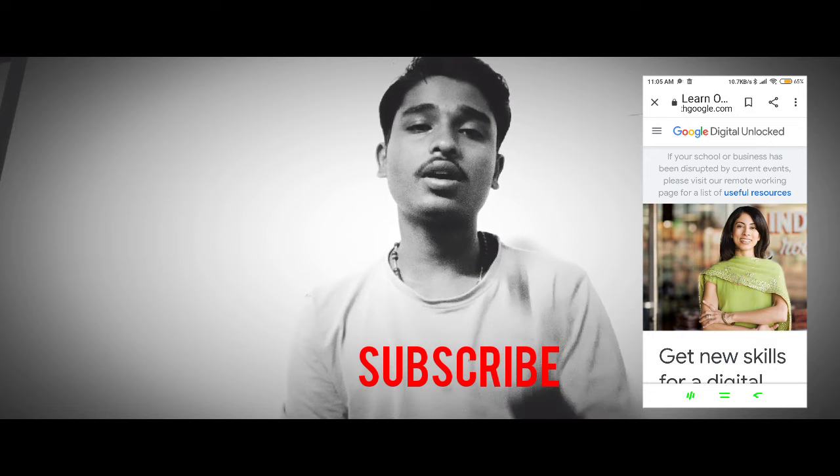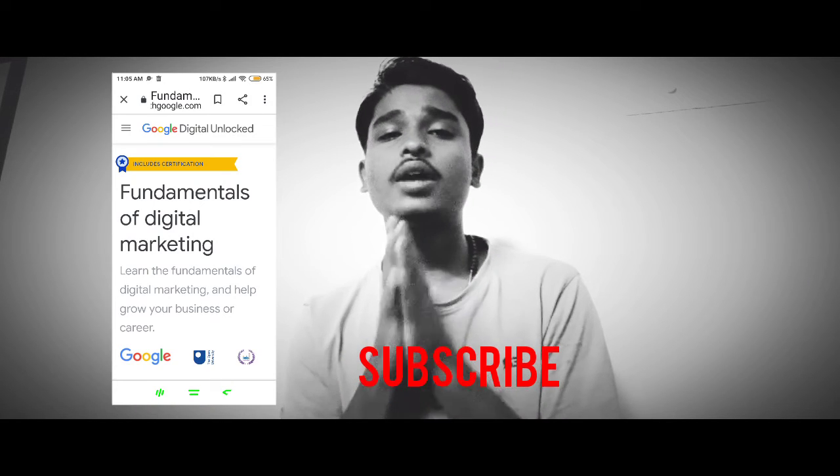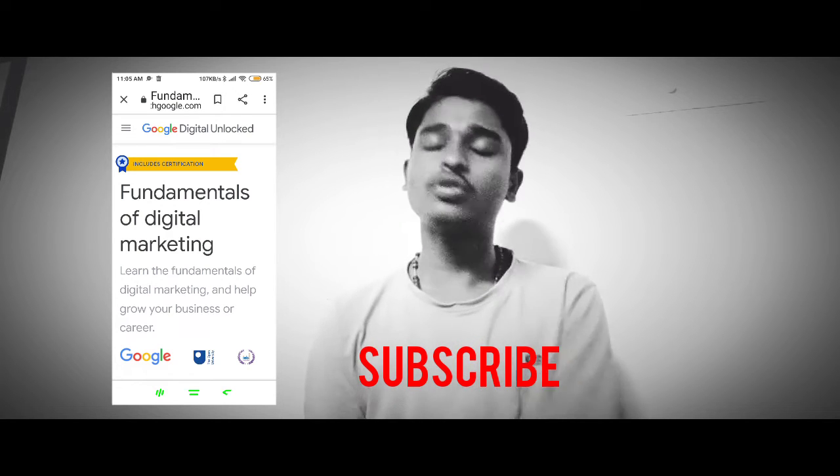We will show you the option we will click, the course available. This is the digital marketing course — I will show you the course available.